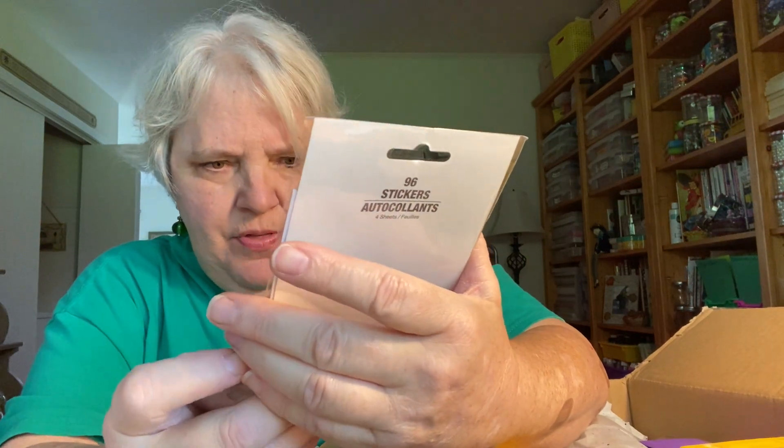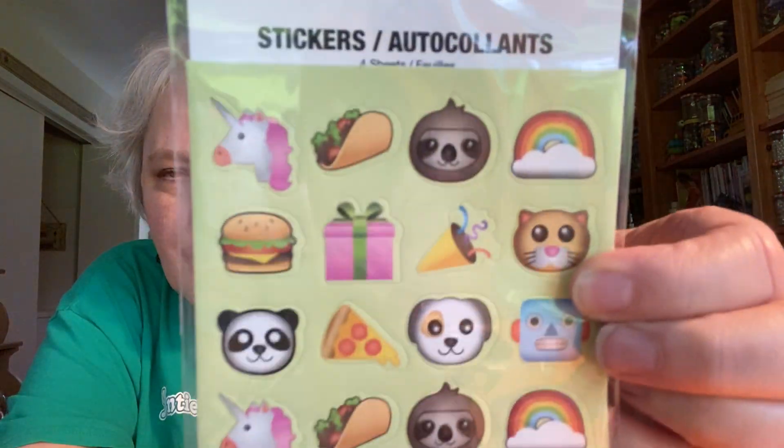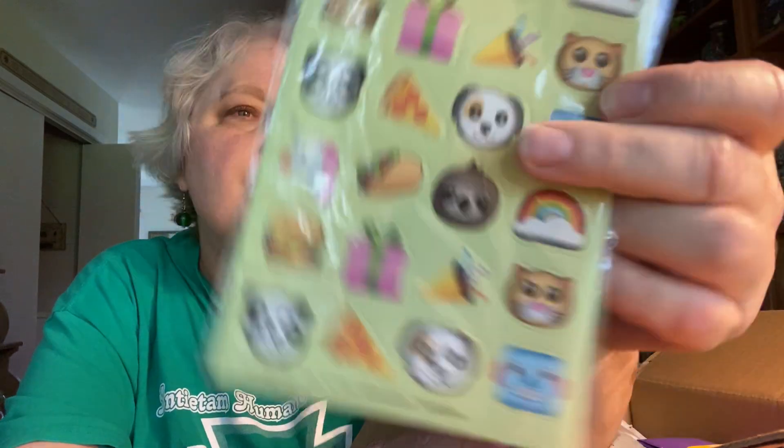It also had these little stickers. I love panda bears — my mother gave me a stuffed panda bear when I was little. Underneath there are all kinds of things: pizza, hamburgers, rainbows, robots, dogs, sloths, unicorns, pandas, tacos — all kinds of things. Look how cute they are! Thank you so much, Michelle — there are 96 total stickers in here.